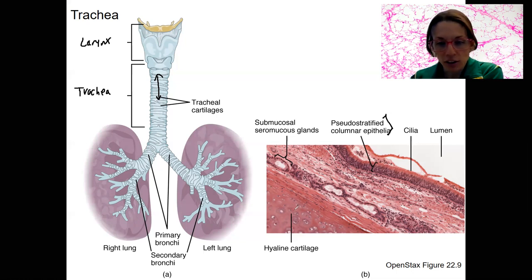This hyaline cartilage here you've seen in lab before — it makes up those C-shaped rings that partly surround the trachea. These cartilages are C-shaped, so they actually only go partway around.